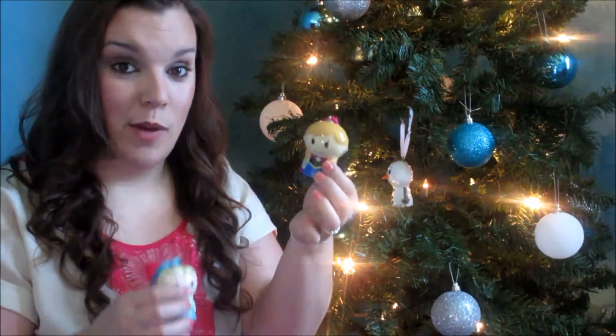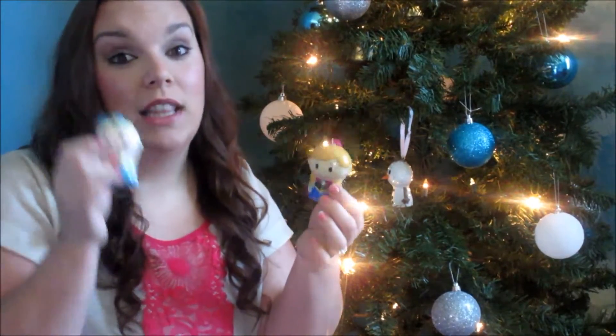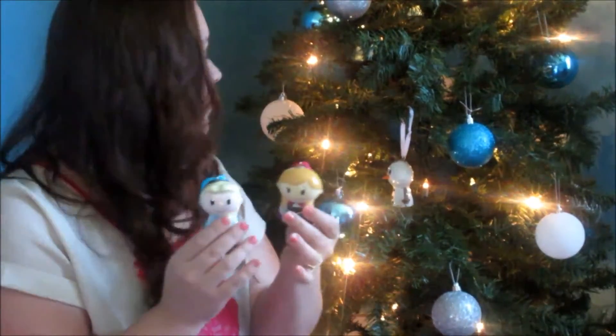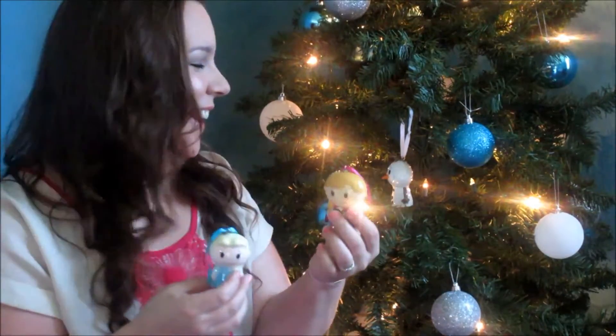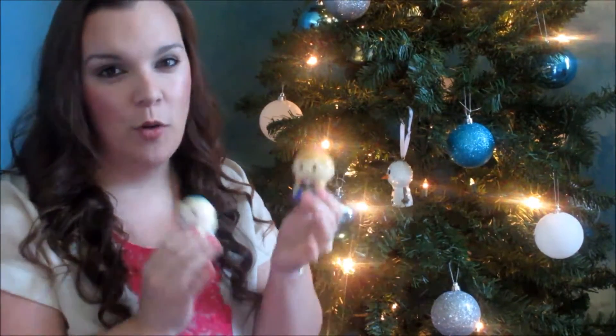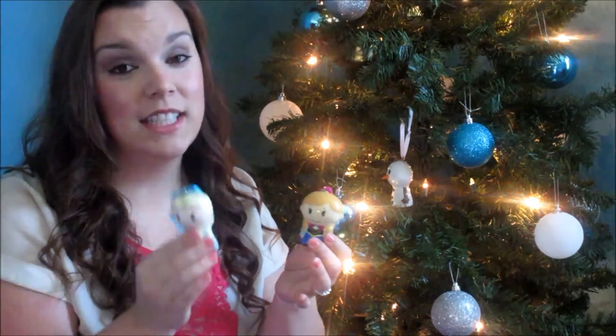So if you were to get the itty-bitty ones, this is something your children would love because it's something that they love. Most kids in America love the movie Frozen — and my cat is playing in my tree as I'm doing this video. They have other characters from other Disney movies too, so definitely go into your Hallmark store and check them out to see which ones would be good for your children, grandchildren, nieces, or nephews.